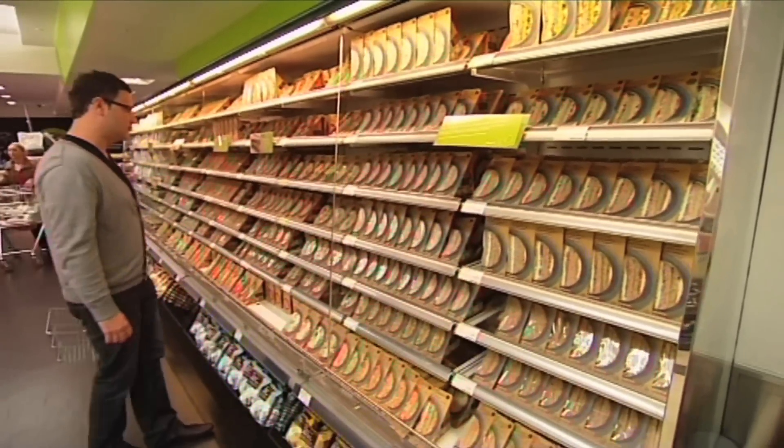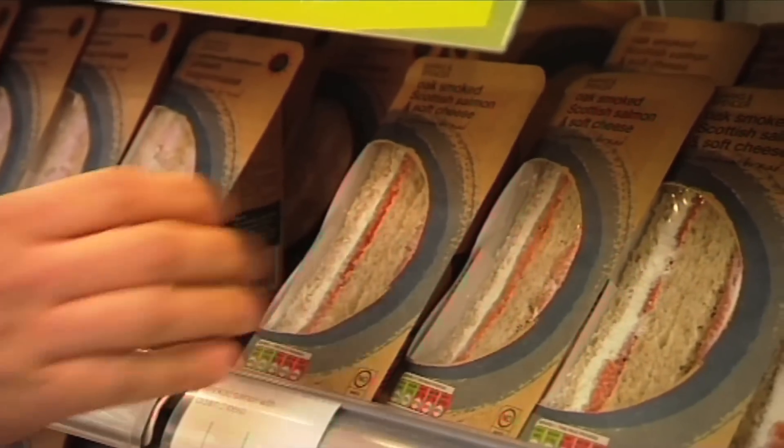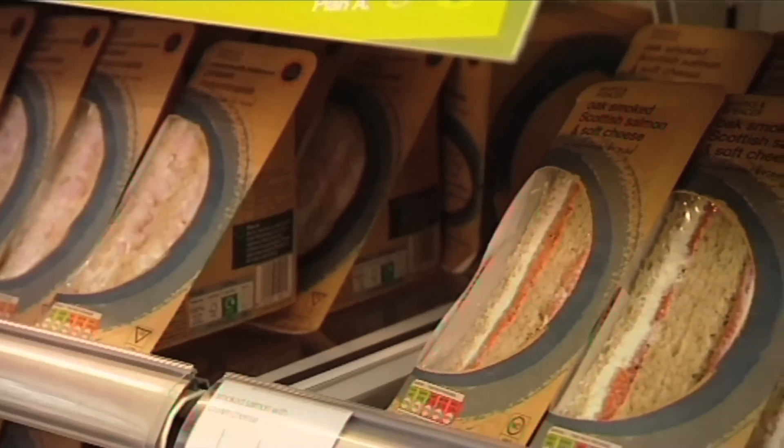We consumers are a fussy bunch. These days we don't just want great competitively priced products, we want the packaging to be just right too.